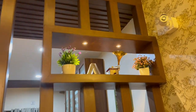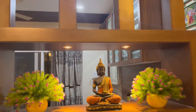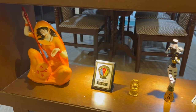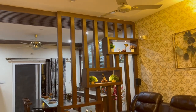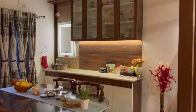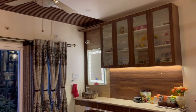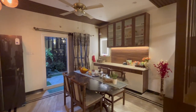Here is the partition which separates the living and the dining, with spotlights and nicely decorated. This is the dining hall with a dining table and a wooden crockery unit. As mentioned earlier, we have this vertical stripe theme followed in both the living room and dining hall. You can see those vertical stripes in the dining hall ceiling.